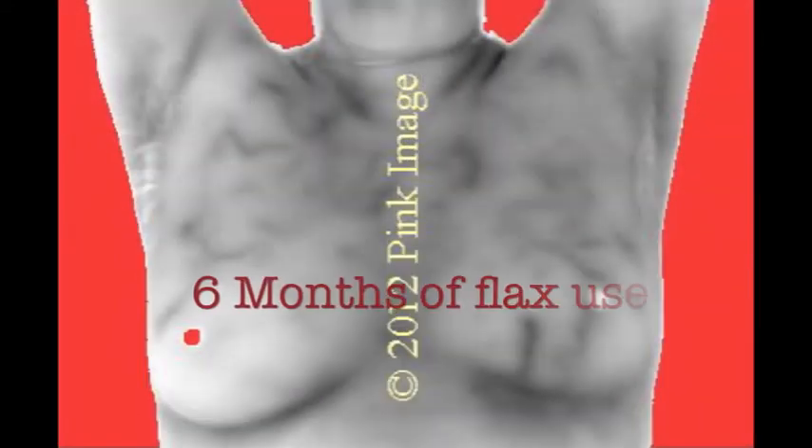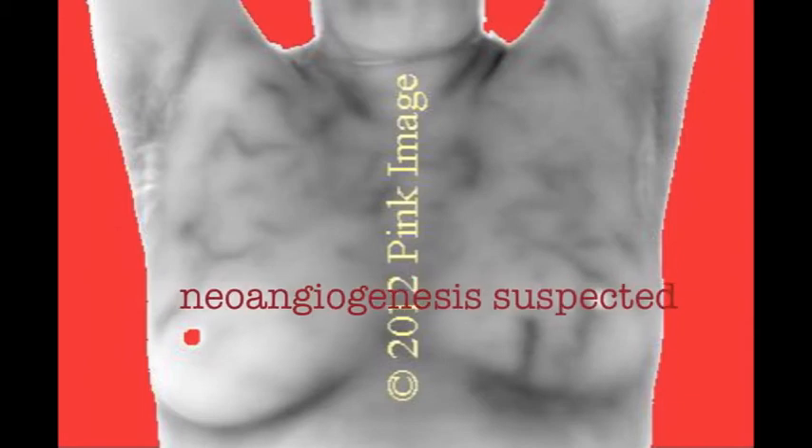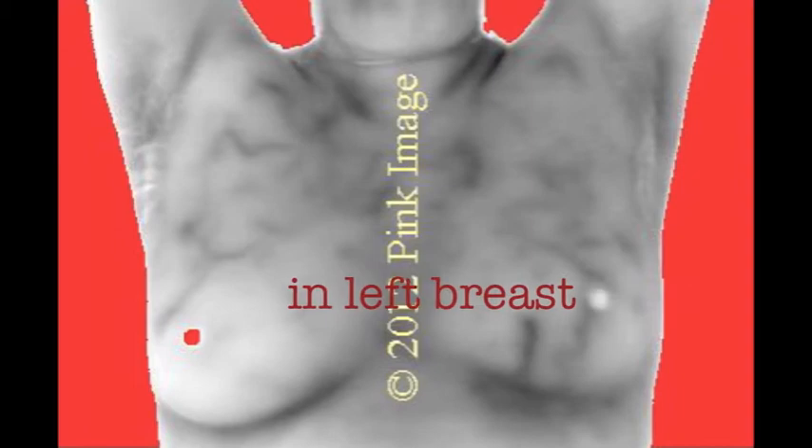Let's look at another example — I'm going to show you before and after flax. Now if you notice, this lady has again a non-vascular or minimal vascular pattern, which we consider normal. She has an anatomical structure in the lower left breast — that is okay. In breast thermography you will notice that many women have very particular patterns; each one of us is an individual and you will see this in the breast. Now notice, after six months of flax oil use, they increased in vascularity or neoangiogenesis in the breast.